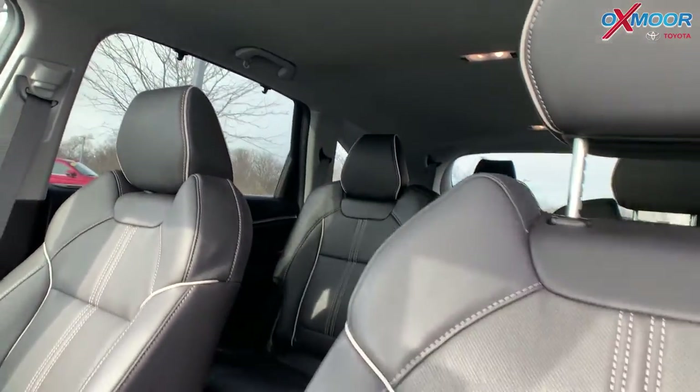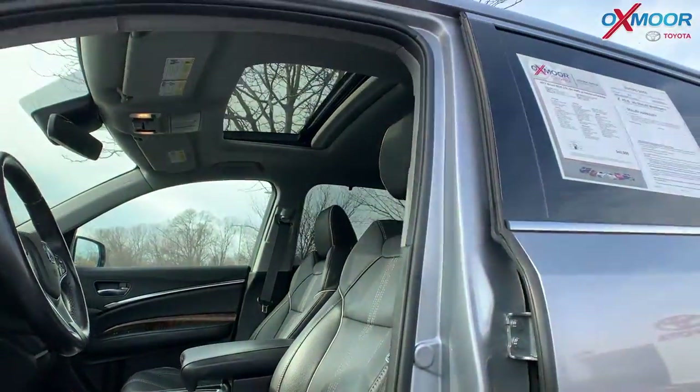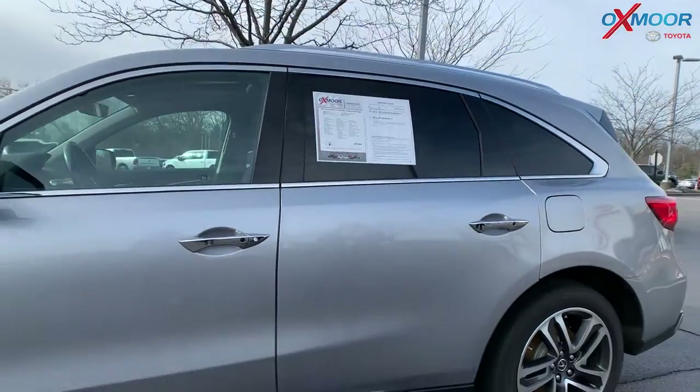The interior is in ebony leather. The mileage is 28,654 and the price is $43,000.